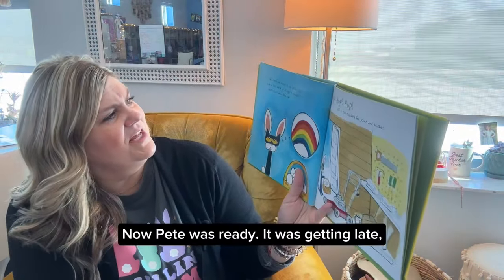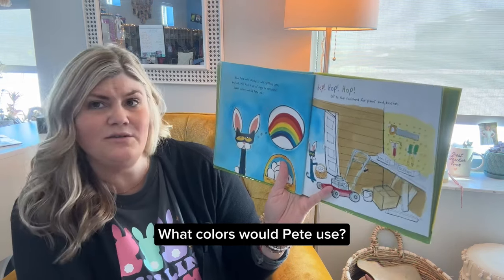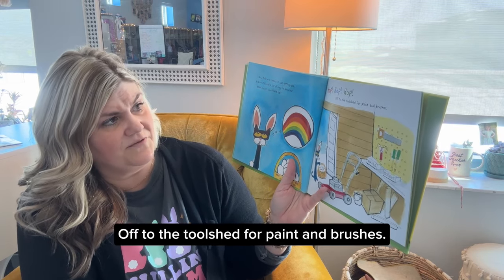Now Pete was ready. It was getting late, and he still had lots of eggs to decorate. What colors would Pete use? Hop, hop, hop — off to the tool shed for paint and brushes.